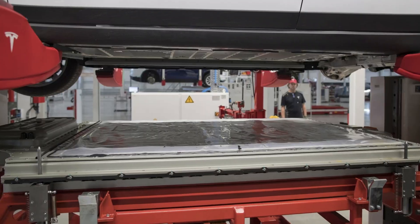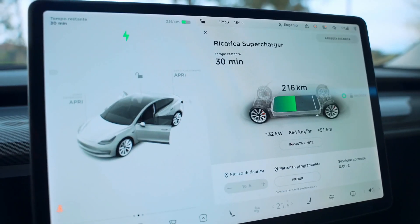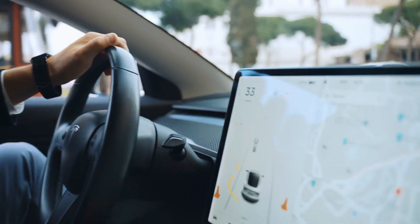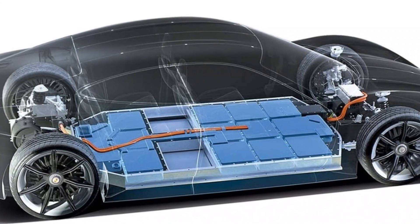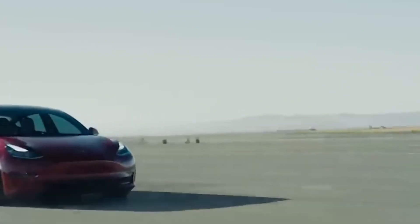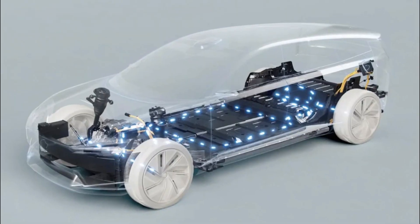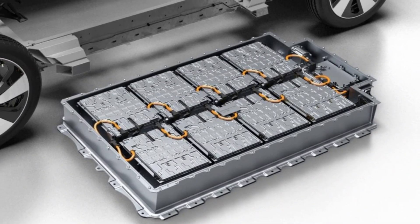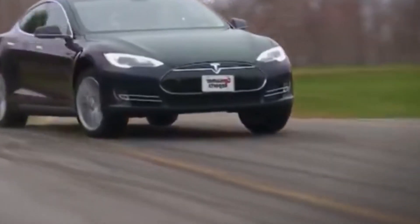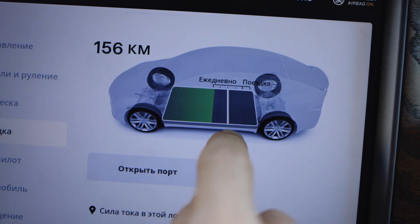Tesla's new battery design, which has the potential to last up to 100 years, could lead to significant cost savings for electric vehicle owners. One of the most significant expenses associated with owning an electric vehicle is the cost of replacing the battery. Typically, lithium-ion batteries have a lifespan of 8 to 10 years, meaning EV owners may need to replace their batteries several times over the vehicle's lifetime. With Tesla's new design, the need for battery replacements could be greatly reduced, as a new battery can range from several thousand to tens of thousands of dollars.